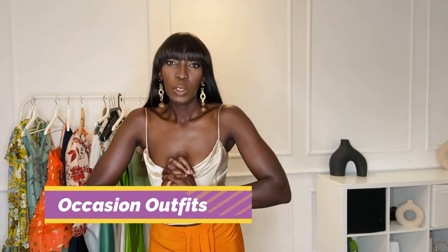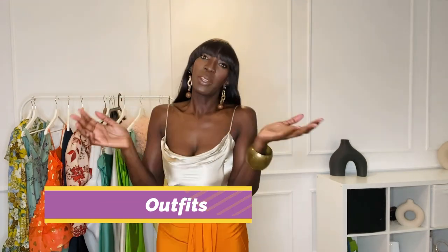Hi everyone, welcome back! Thank you so much for tuning in. This week I am trying out some wedding guest outfits — or let me say some occasional outfits. I had the idea because I wouldn't be invited to a wedding, so I came up with trying some outfits with you guys. If you're interested, please stay tuned. Before I get started, be sure to subscribe to my channel and turn on notifications so you don't miss any videos from me.